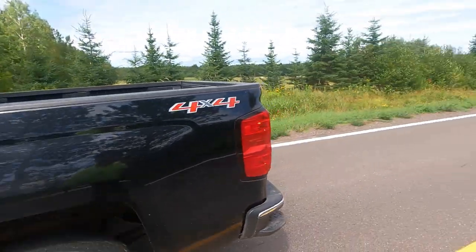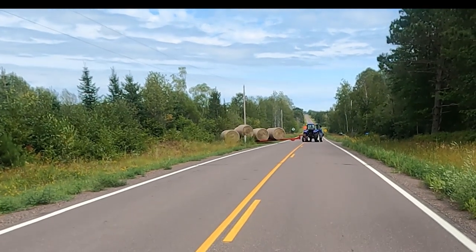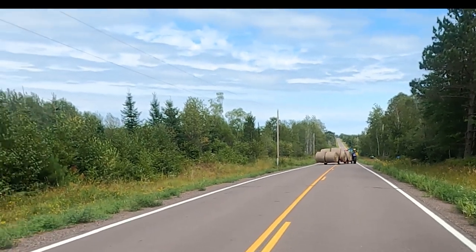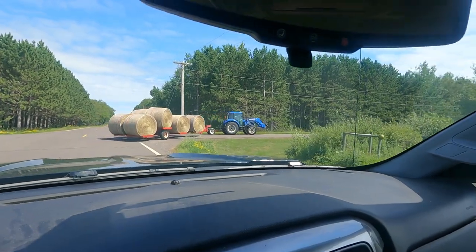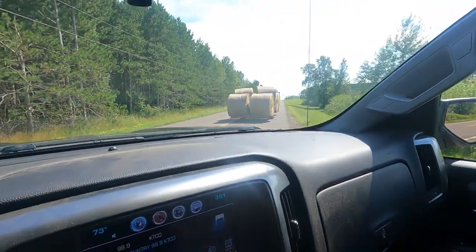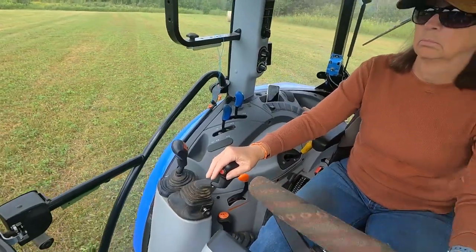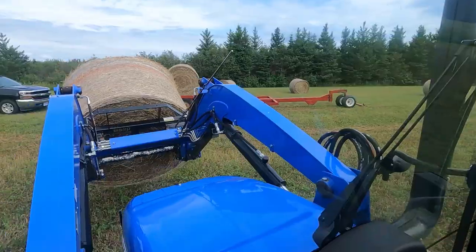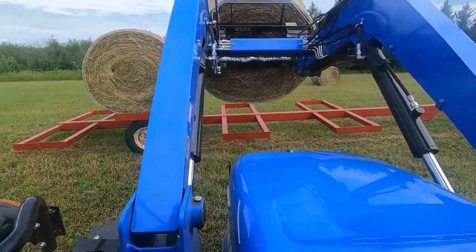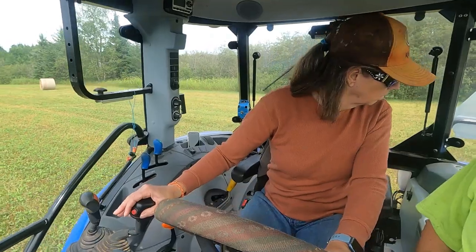I'm sitting up on the road right here so Dawn can pull out down there, and you can see how she crosses both lanes with that trailer.